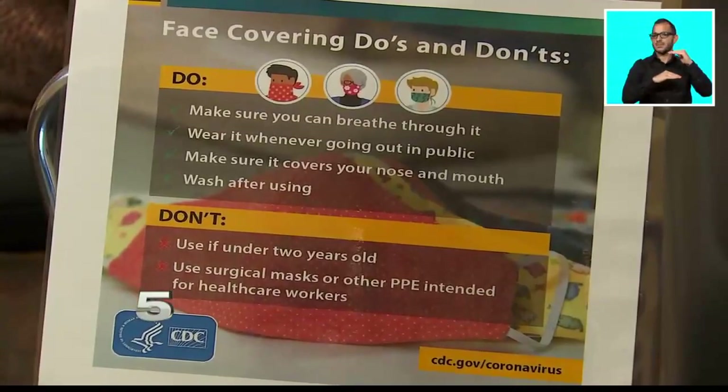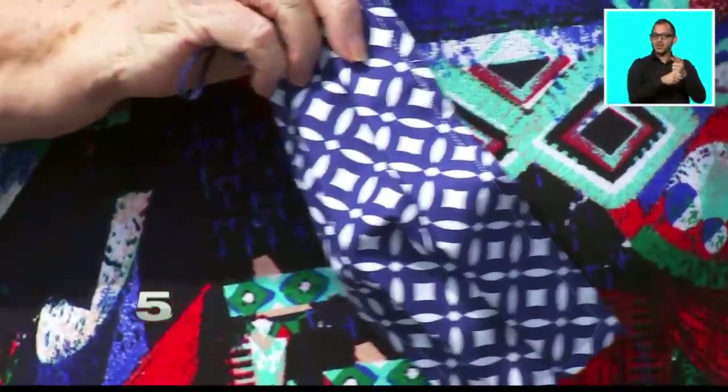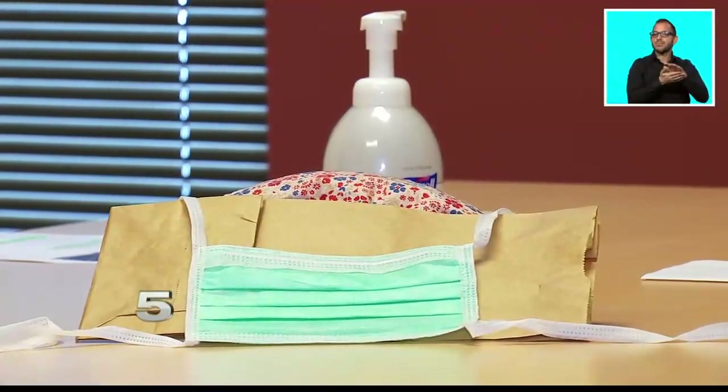When it comes to caring for the mask, if it's material-based, they recommend throwing it in the laundry daily. But if it's a surgical mask, dispose of it when it becomes visibly soiled or wet.